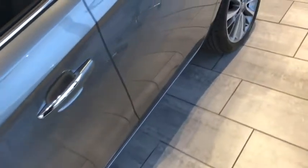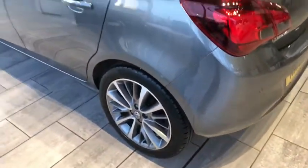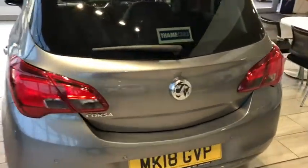The car is pristine throughout. It's been through our full preparation process — you're not going to find any scuffs or marks on the alloy wheels. So it is all ready for you to drive away.